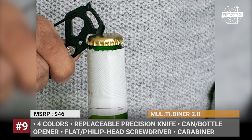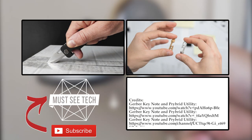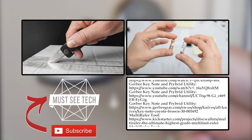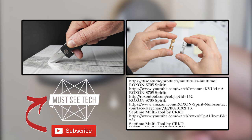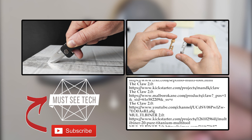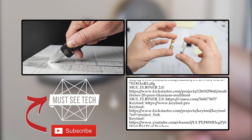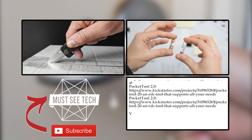How do you like the new EDC multi-tools? Did we miss any interesting products in this review? Let's talk it over in the comment section. Don't forget that some of these items can be purchased on Amazon — follow the affiliate links in the description and the pinned comment. Subscribe to MustiTech and smash the like button to support our channel. More videos are on the screen. See you!